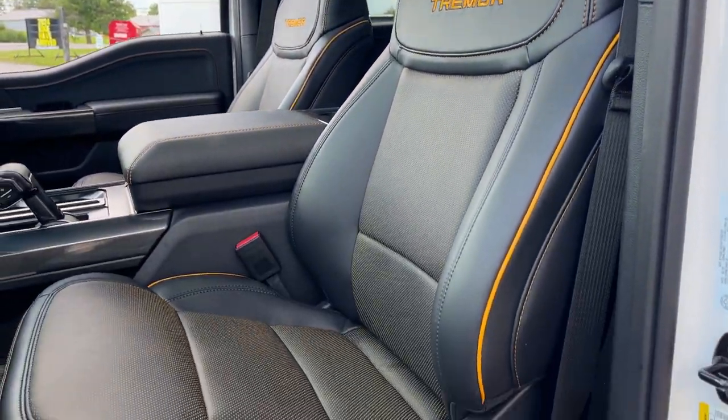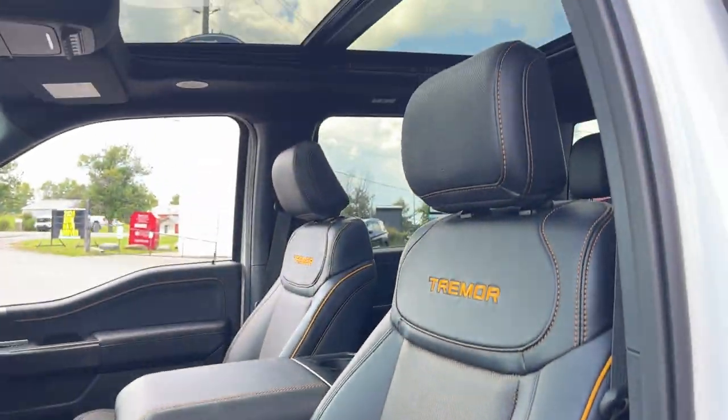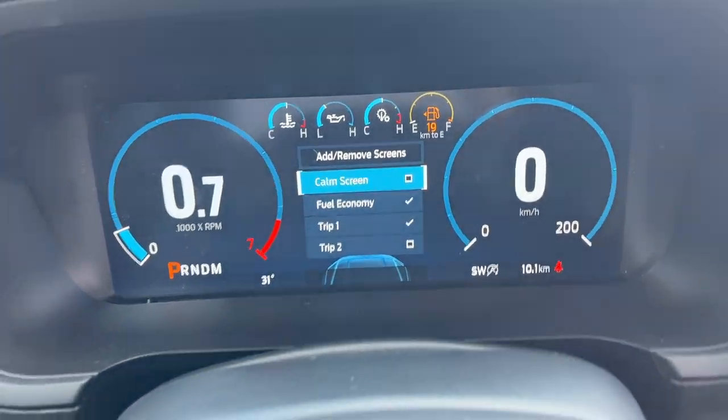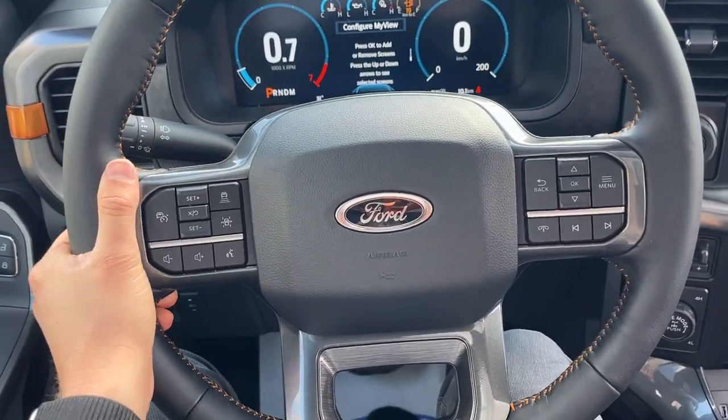Really comfortable heated and cooled bucket seats in the front with lumbar support. I love the interior on this one. Stepping inside, you do have a 12-inch digital display which is customizable right behind the heated steering wheel.